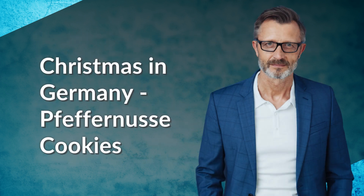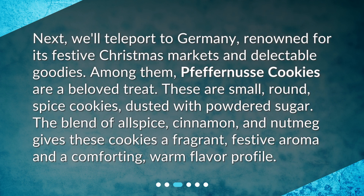Next we'll teleport to Germany, renowned for its festive Christmas markets and delectable goodies. Among them, Pfeffernüsse cookies are a beloved treat. These are small round spice cookies dusted with powdered sugar. The blend of allspice, cinnamon, and nutmeg gives these cookies a fragrant festive aroma and a comforting warm flavor profile.